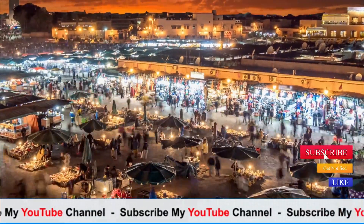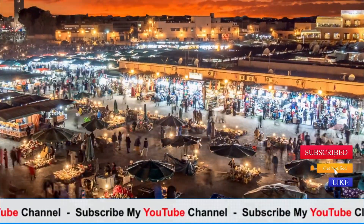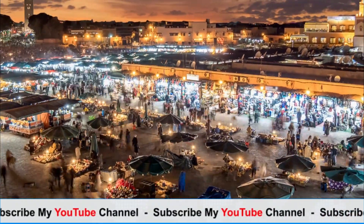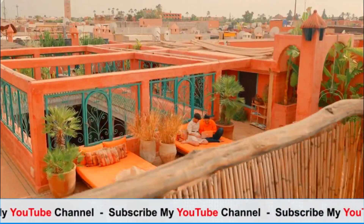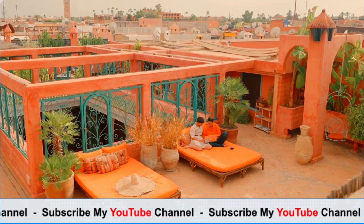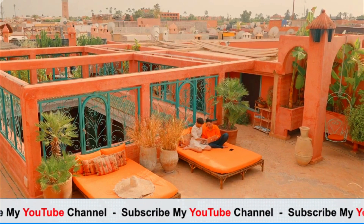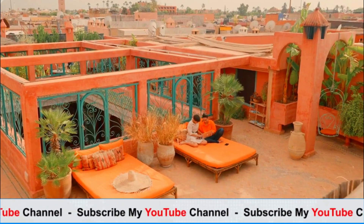Marrakech is a vibrant and enchanting city located in Morocco, North Africa. Here are some key highlights and attractions in Marrakech. Jemaa el-Fna: the bustling heart of Marrakech, Jemaa el-Fna is a lively square filled with food stalls, snake charmers, storytellers, and musicians, with a vibrant atmosphere.